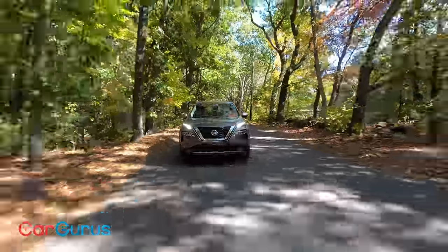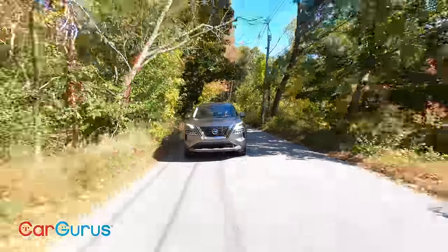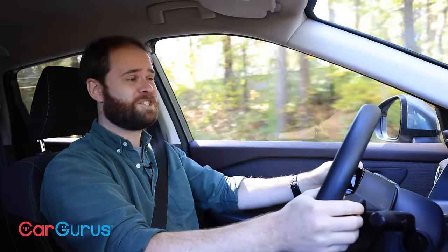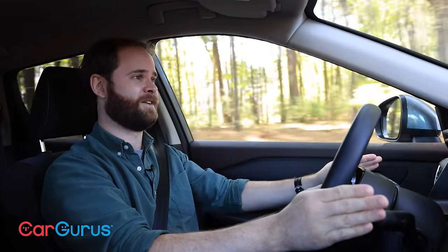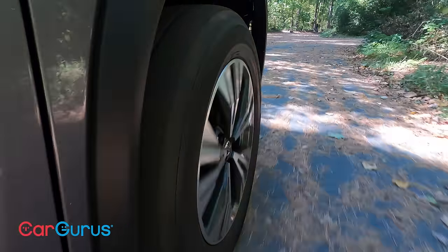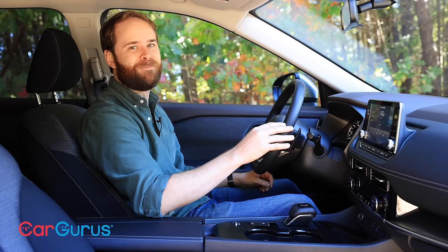What's impressive is the Rogue's fuel economy. The EPA rates this front-wheel-drive powertrain at 26 mpg city, 33 highway, 29 combined — not long ago those were sedan numbers, and now we're getting them out of a compact crossover. I actually beat those numbers on my test loop, achieving 32 miles per gallon. Of course, when Chris Wardlaw tested the Rogue he only saw 27.5 mpg, so your mileage may vary.